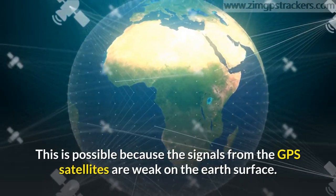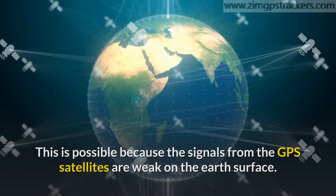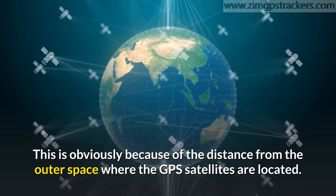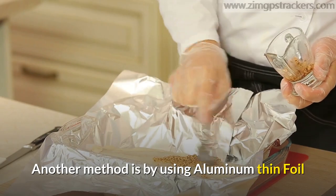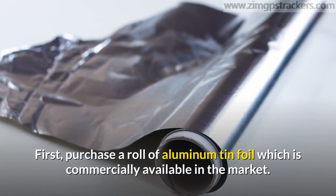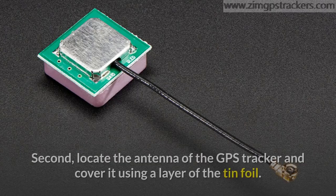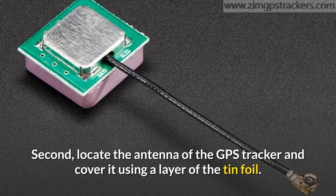This is possible because the signals from the GPS satellites are weak on the Earth's surface, due to the distance from outer space where the GPS satellites are located. Another method is by using aluminum tin foil — this method is simple and easy to implement. First, purchase a roll of aluminum tin foil, which is commercially available in the market. Second, locate the antenna of the GPS tracker and cover it using a layer of the tin foil.